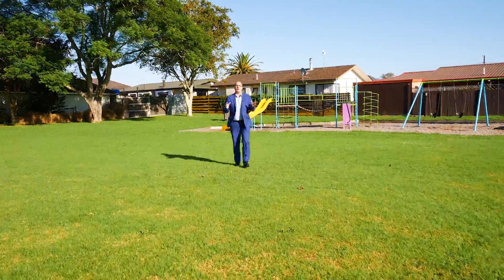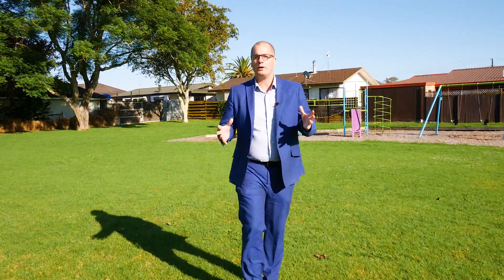This home is loaded with opportunity, so if you see value, give me a call. I'm Michael from Tall Poppy Real Estate, and I can't wait to meet you.